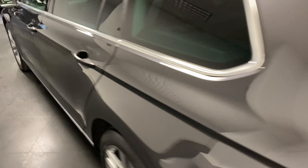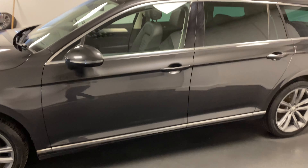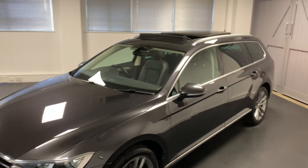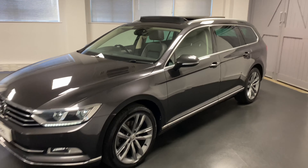A great thing about this car is it's got the full Volkswagen service history. It's also the later variant of the Passat GT, so it's got the LED headlamps which came in as standard, and they continued that fantastic panoramic sunroof as well, along with a digital dash and the new touch screen.